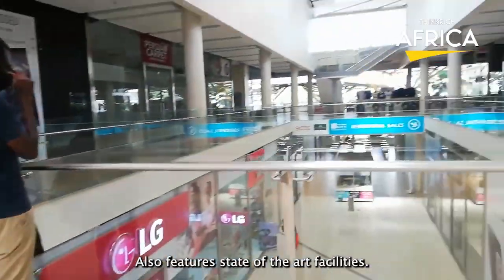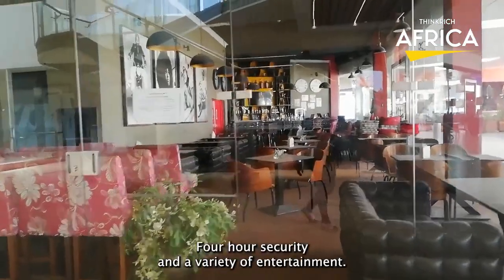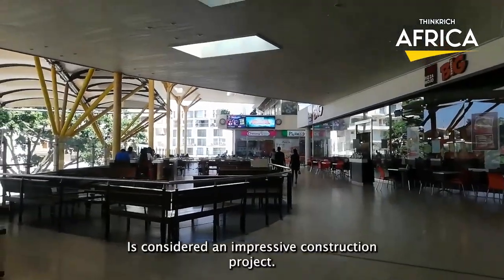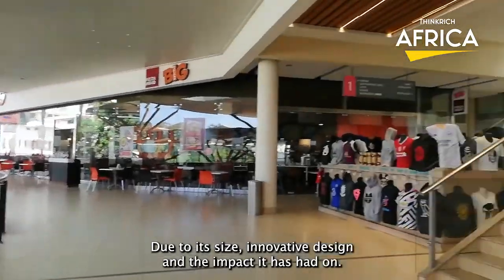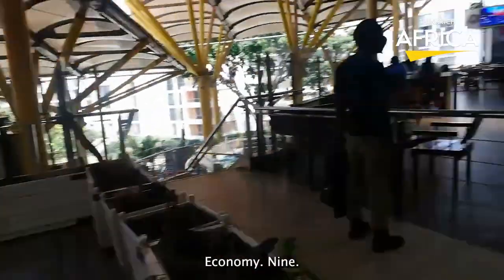The mall also features state-of-the-art facilities, including ample parking, 24-hour security, and a variety of entertainment options. The Garden City Mall is considered an impressive construction project due to its size, innovative design, and the impact it has had on Kenya's retail industry and economy.